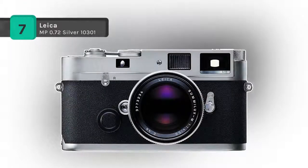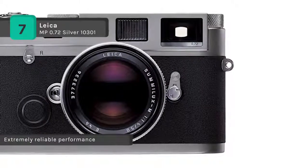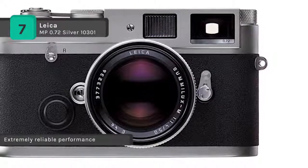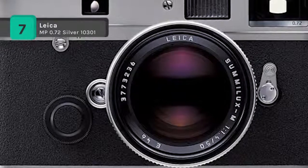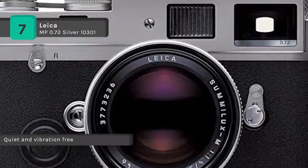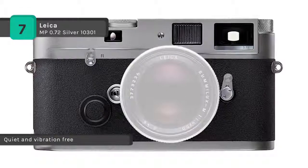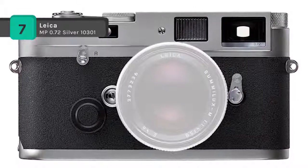The Leica MP 0.72 Silver 10301 is a tool created for the photographer's craft. It builds on the accumulated experience of the pioneer in 35mm camera construction. The whisper quiet, purely mechanical shutter of the Leica MP permits vibration free exposures. The fast Leica lenses discreetly deliver the best pictorial results, even under poor light conditions. The consistent policy of system compatibility allows the use of virtually every M lens that was ever made.